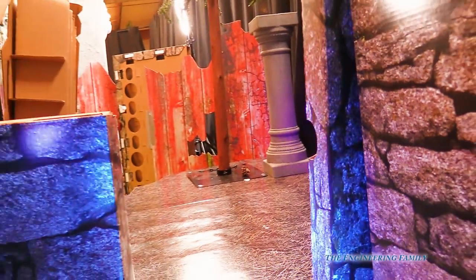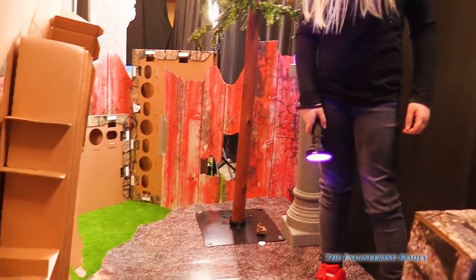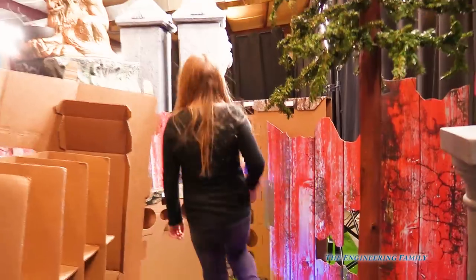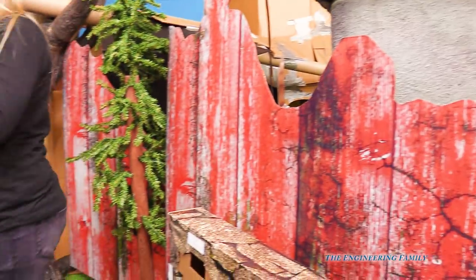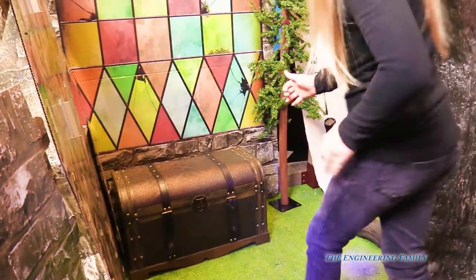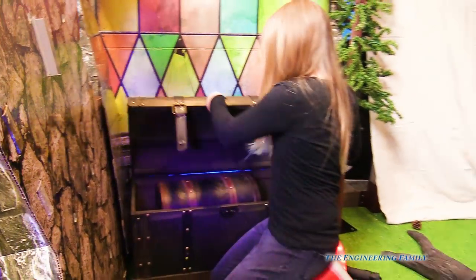Another room! Whoa — look at that. There's another room in here. Whoa, it's like a little maze. So here we are. It's a treasure chest! It's a treasure chest! Assistant, you found it. Let's open it. Open it up and let's see what's inside. What's inside of it?